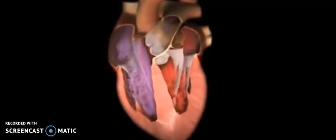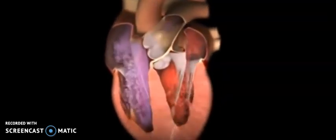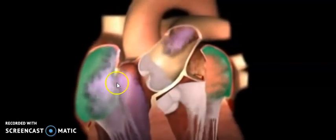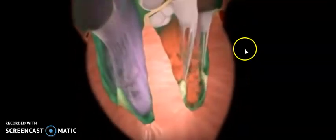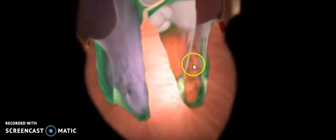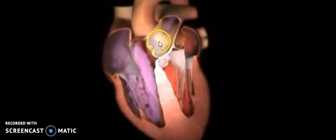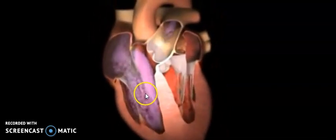Good morning fifth grade students. We're going to continue with the learning of our heart and how blood flows through the heart. Just a quick review — here's our heart. We have the two top chambers, we have our atrium, and then we have our bottom chambers, we have our ventricles. In between we have these valves that are constantly pumping blood.